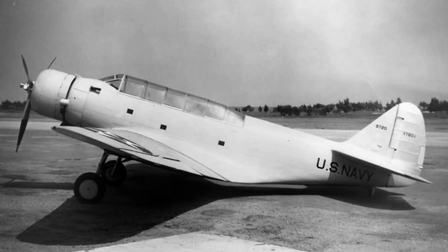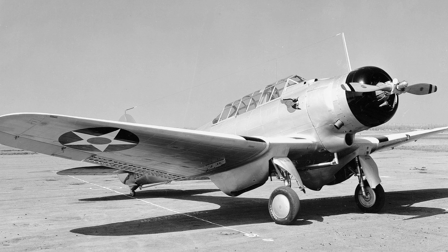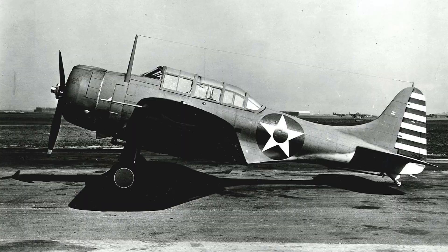The X-TBD-1 from Douglas would win the competition alongside Vought's SB2U Vindicator and the Northrop BT-1, which would later become Douglas' SBD Dauntless.